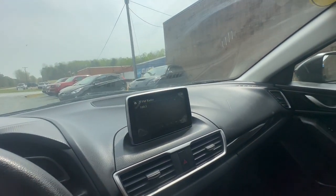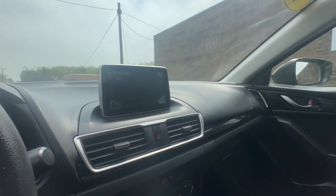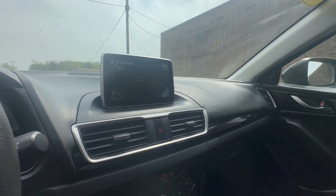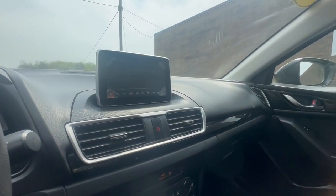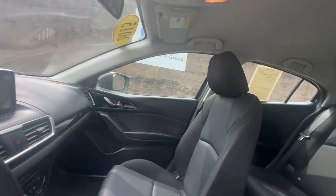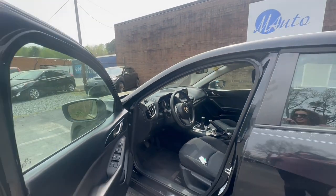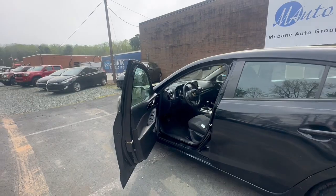It also does include Bluetooth. Your heat and air conditioning is also working in this car. Thank you for watching. Visit us at MevinAutoGroup.com. Call and schedule an appointment at 919-563-0482. Thank you.